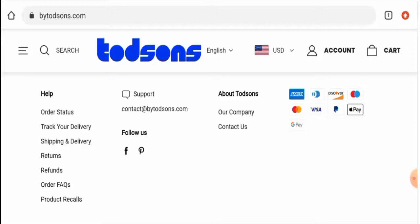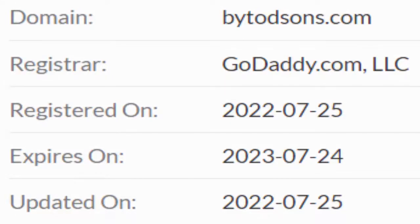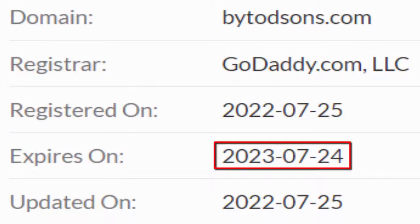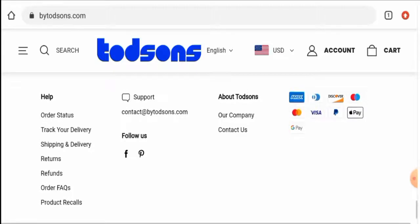Now we'll talk about the legitimacy factors to help you judge whether this website is legit or a scam. This website is protected by the HTTPS protocol and SSL integration to keep details and transactions safe, which is a good sign. However, this website was created on 25th July 2022 and expires on 24th July 2023, meaning it was created recently and hence can't be fully trusted.